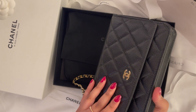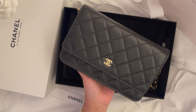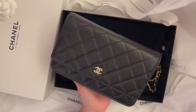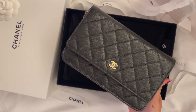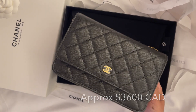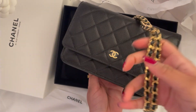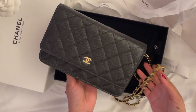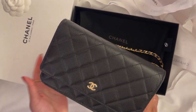I got this for around three thousand Canadian dollars — I'll put the exact price on screen. Of course they've been having price increases, so to think that a wallet on chain from Chanel is three thousand Canadian dollars is a lot. But when you're in Paris, why not? And this is such a classic item.